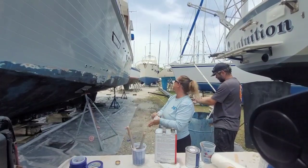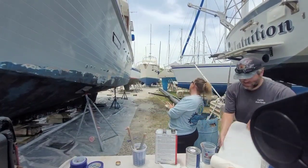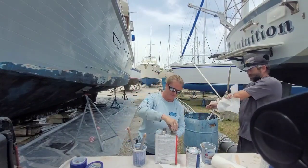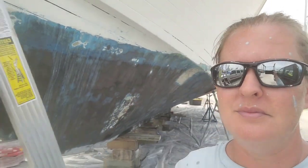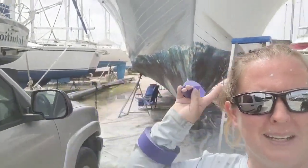She looks so good! I love it, I absolutely love it. We just finished painting the first side of the boat and it's half done. There's the side we painted and the side not painted yet.